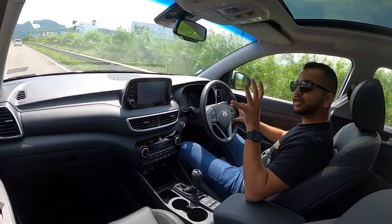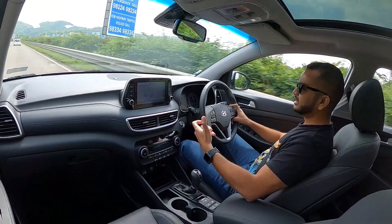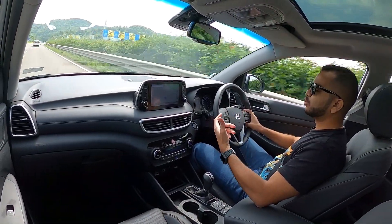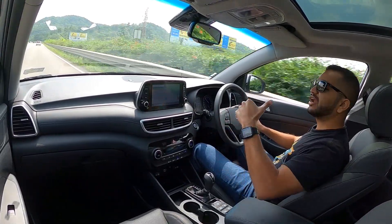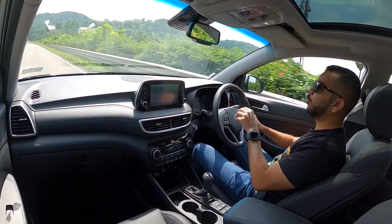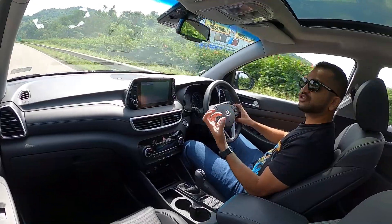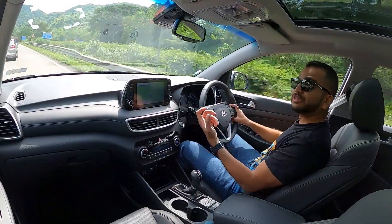One more thing to note when you buy this Hyundai Tucson is that it comes with 4-wheel drive capabilities — an all-wheel drive system. The car does that nicely and smartly. You will be able to see in the MID that the rear wheels are also getting some amount of power, which is going to give you optimum traction and hence the best acceleration possible from this engine and gearbox.